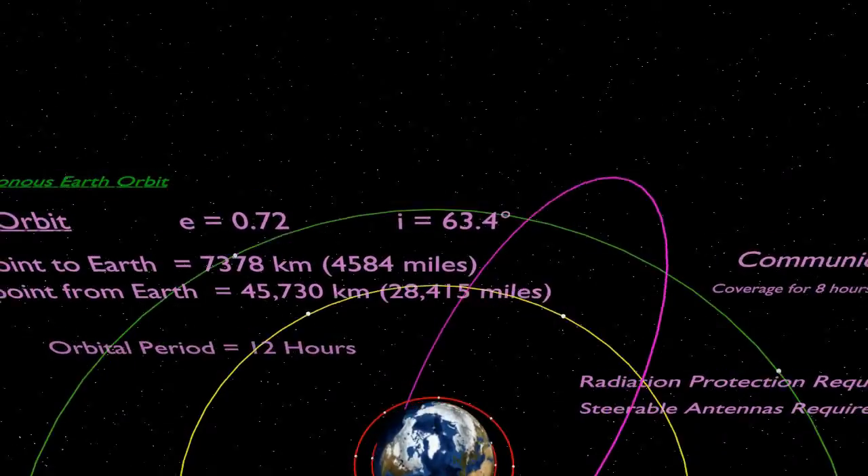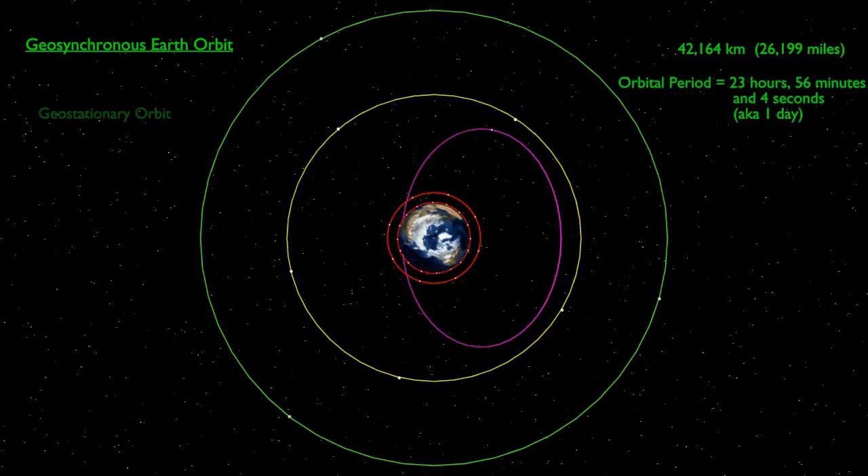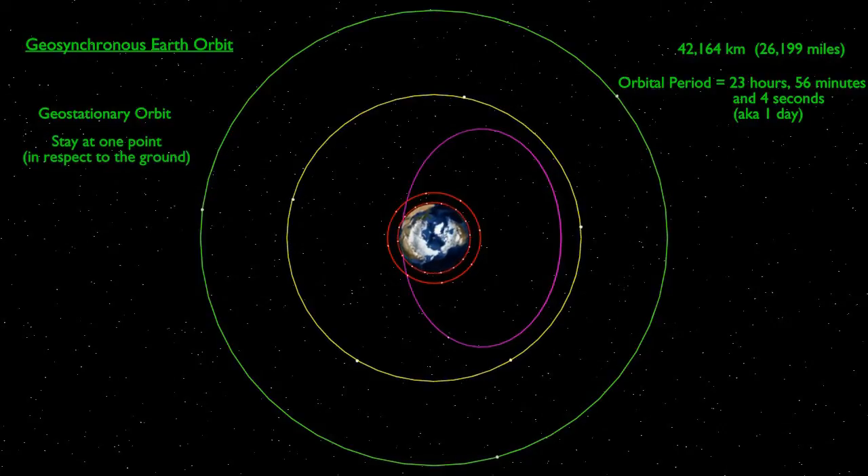Even further out, we have geosynchronous Earth orbits. Satellites here are positioned 42,164 kilometres above the Earth, in an orbit designed to have a period matching the time it takes for the Earth to perform one full rotation. Geostationary orbits are a special case which are positioned on the equator and from the ground will appear to remain in the exact same place in the sky. If the orbit is inclined or elliptical, then the ground track will resemble a figure of eight that repeats daily.